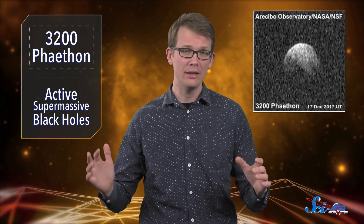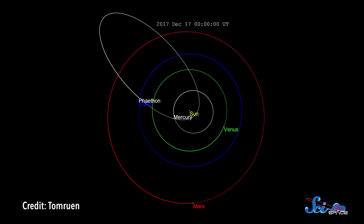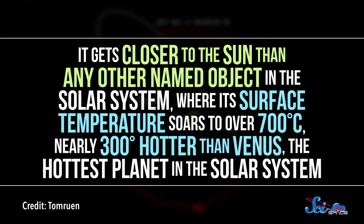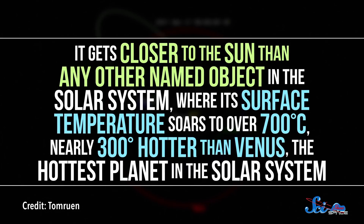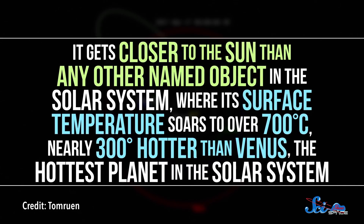Asteroid 3200 Phaethon is a bit of a peculiar space rock. Its orbit is super lopsided, more like a comet than an asteroid, taking it from beyond Mars's orbit to twice as close to the Sun as the planet Mercury. In fact, it gets closer to the Sun than any other named object in the solar system, where its surface temperature soars to over 700 degrees Celsius, nearly 300 degrees hotter than Venus, the hottest planet in the solar system.